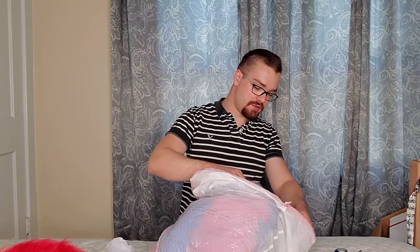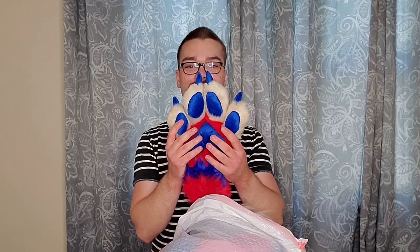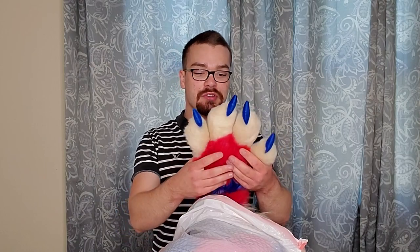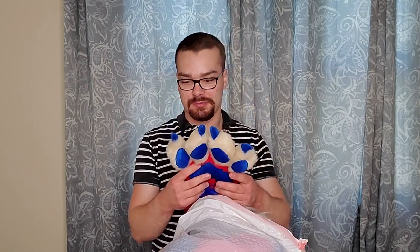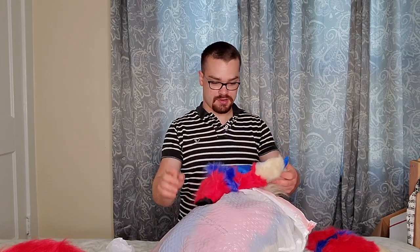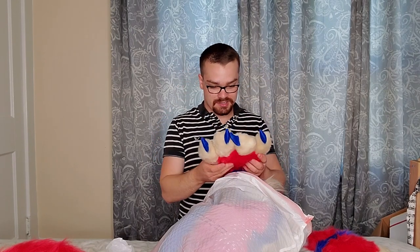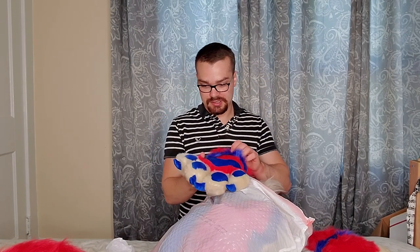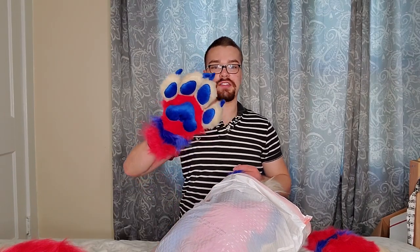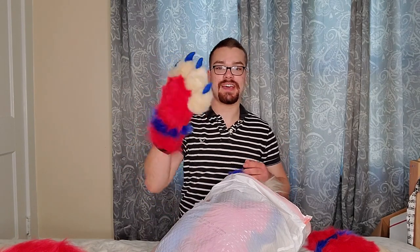Where are my paws? I need to find my paws without looking at the head. Oh my gosh, those are giant. Wow, those are absolutely huge. That's awesome. Where's the other one? There it is. Those are amazing. They're so poofy. I gotta put one on. I have no dexterity whatsoever in the absolute slightest. But you know what? That doesn't matter, because that is adorable.